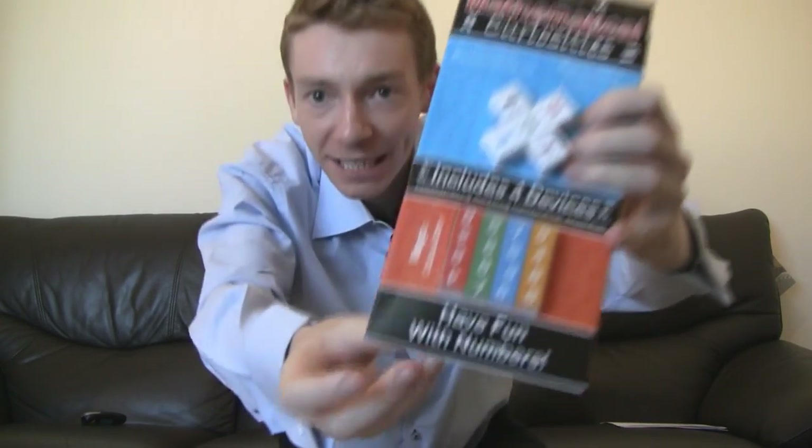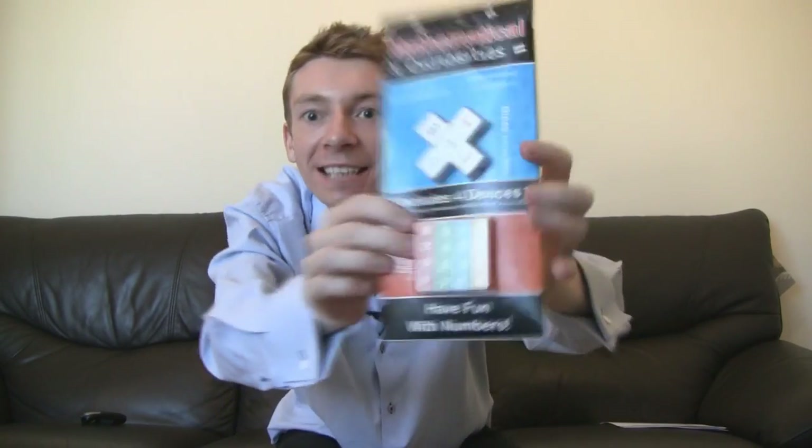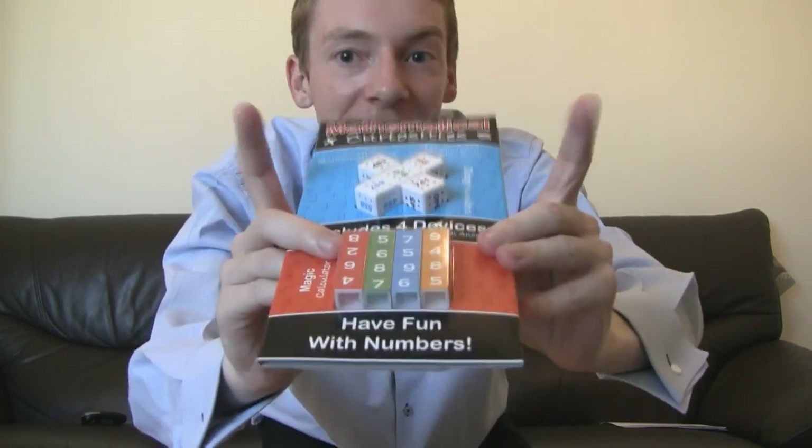At the bottom here it says, "Have fun with numbers," which is a really naff thing to say. I mean, I like maths and I do have fun with numbers, but it's not a sentence to use. It also says, "Demonstrating amazing mathematical anomalies," which makes it sound like I'm going to unleash a black hole or something. Which is further compounded by the fact that they call these tricks "devices" — so it does sound like the Large Hadron Collider inside.